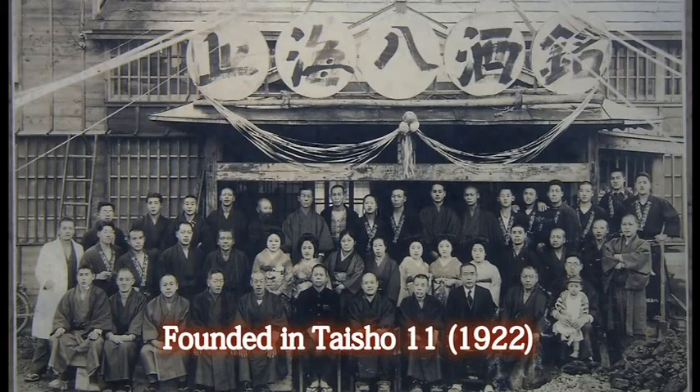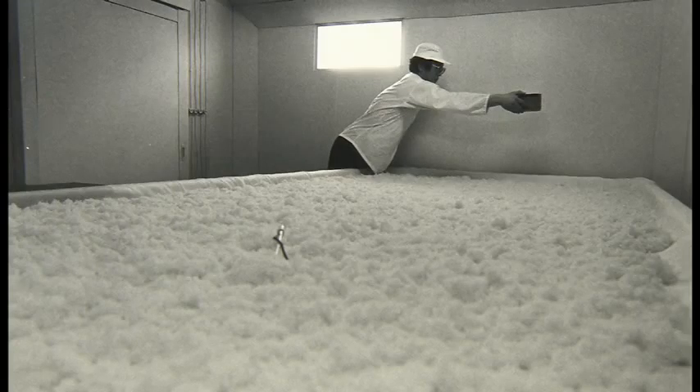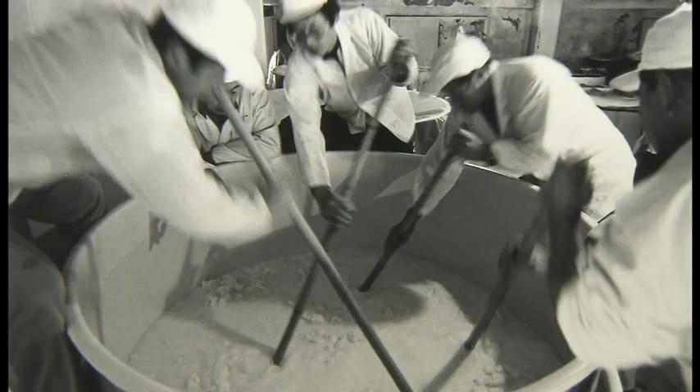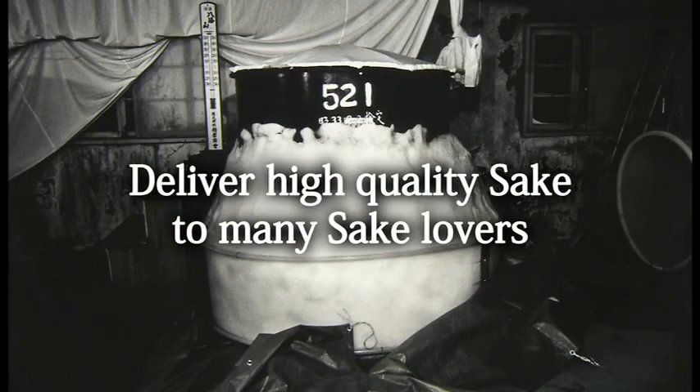Since its foundation, Hakkaisan Brewery has always sought the highest quality sake and to deliver the greatest quality sake to its many customers. This is the company's mission, and for this, the company has established a new production working environment.